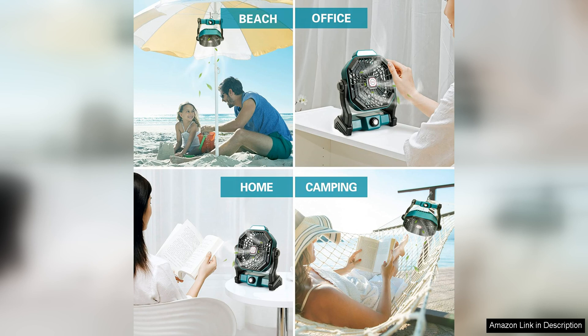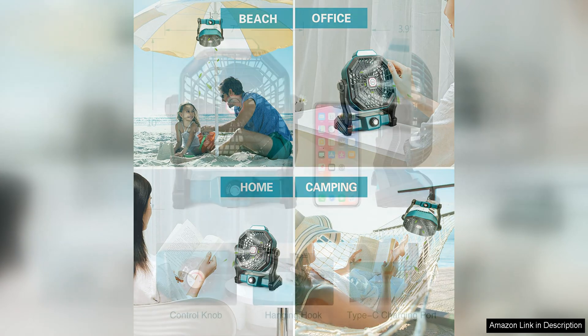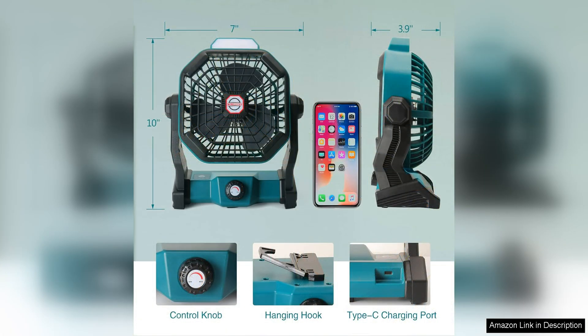Another notable feature of this product is its versatility. In addition to being a fan and lantern, it also functions as a power bank, allowing you to charge your smartphone or other devices while on the go. This added functionality makes the Convola Portable Battery Operated Fan a practical and convenient tool for outdoor adventures.